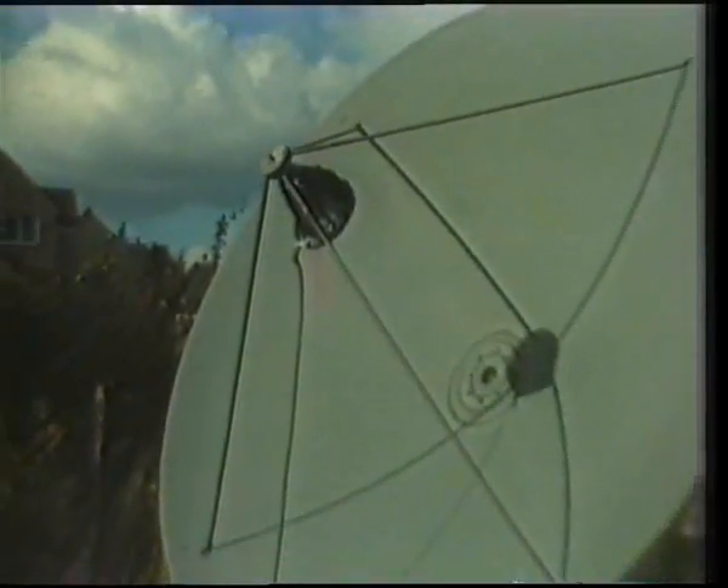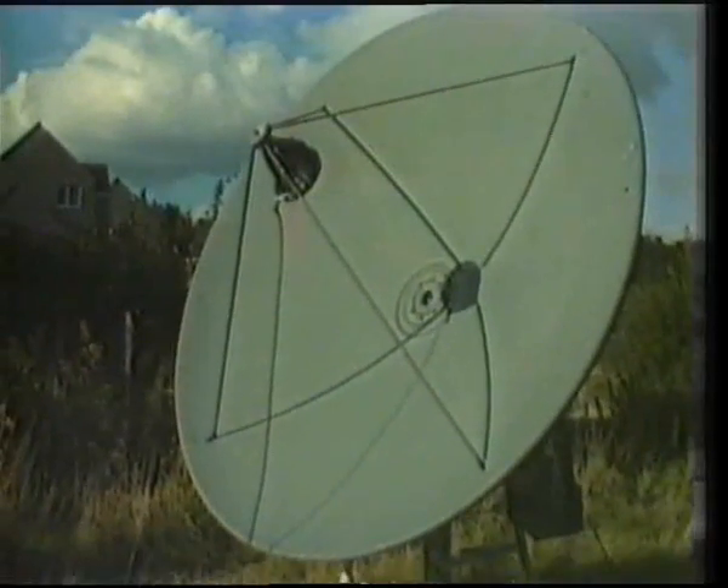With a signal strength in theory 30 dB down on the main footprint over India, Steve Burkill was to succeed in resolving those transmissions using only surplus and home-engineered equipment.